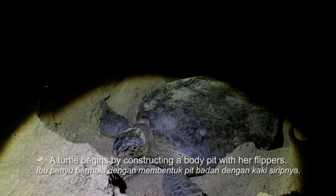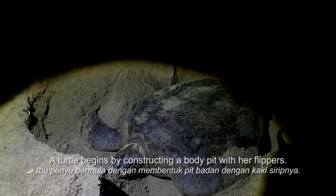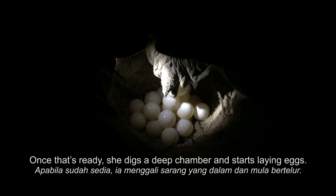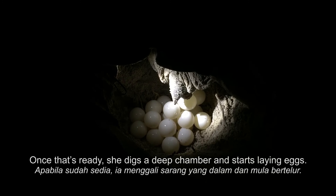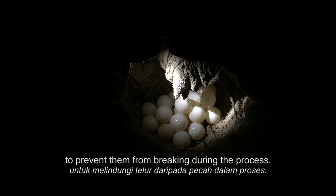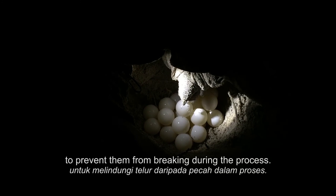A turtle begins by excavating a body pit with her flippers. Once that's ready, she digs a deep chamber and starts laying eggs. The eggs come out one at a time, coated with mucus to prevent them from breaking during the process.